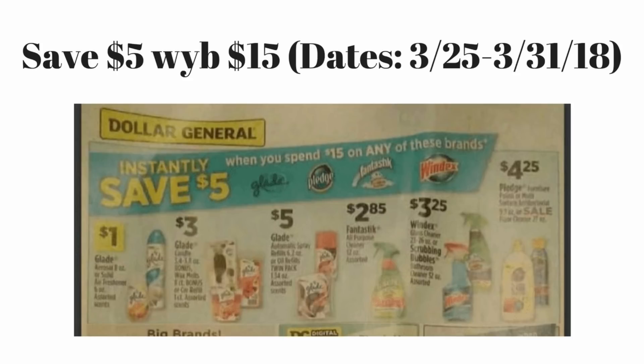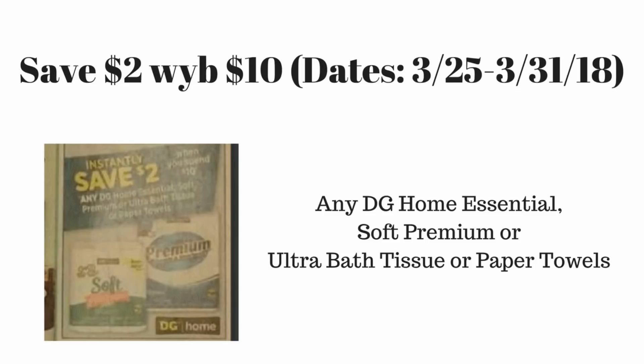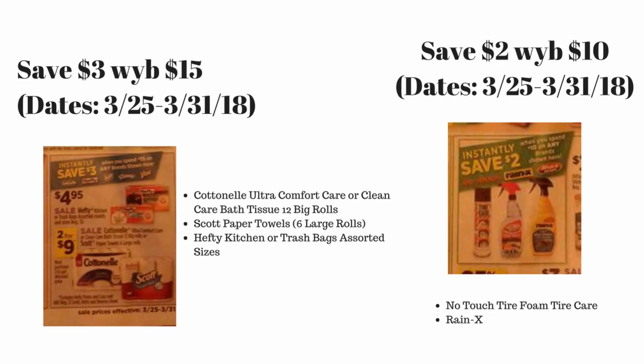Products listed here such as Blade, Pledge, Fantastic, and Windex — I'm really excited about all of these instant savings deals for March 25th. Our next instant savings for March 25th to March 31st is save two dollars when you spend ten dollars on any Dollar General home essential products such as Soft, Premium, or Ultra bath tissue or paper towels. This is a good deal if you are into the Dollar General brand — they may also have store coupons for their particular products as well.